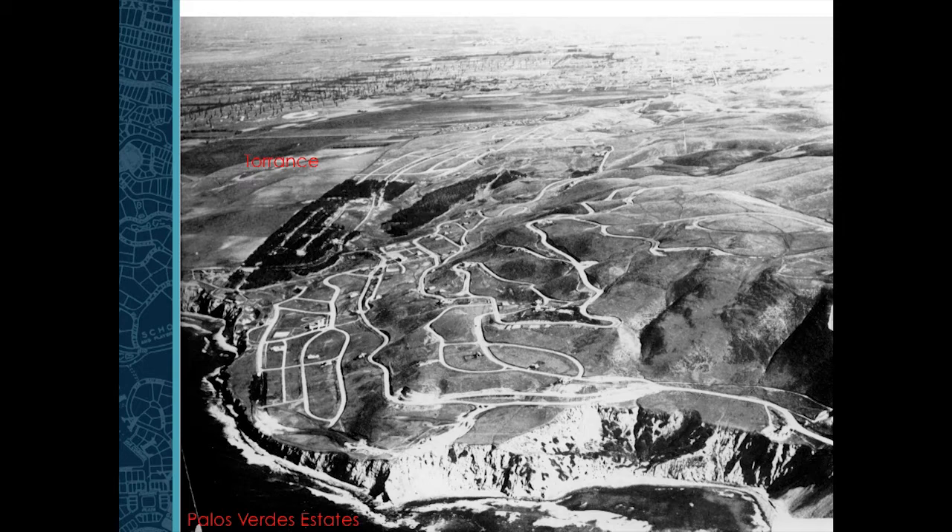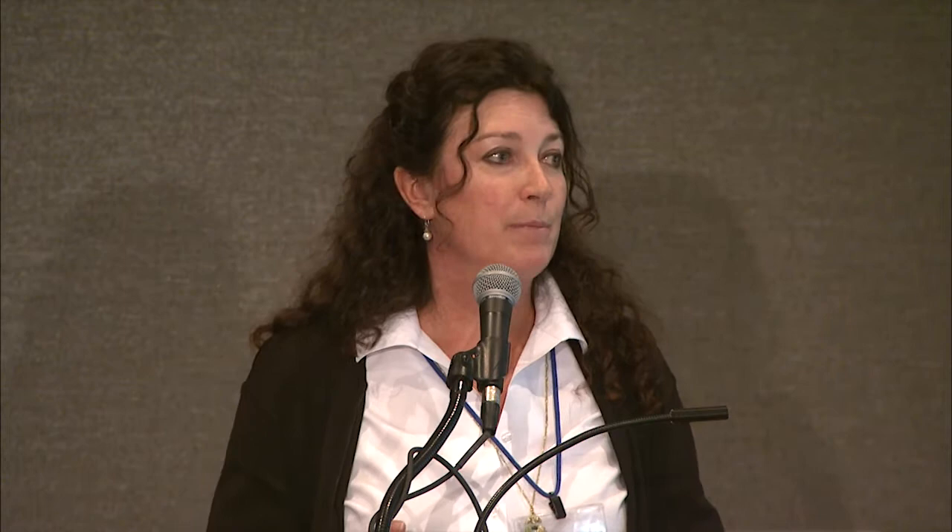We can see the roads going in gently onto the terraces, where the topography really allowed for roads with a minimum of grading. The vision really comes from all of the people involved in this project.